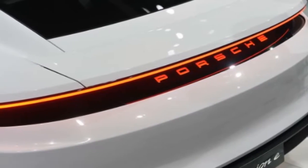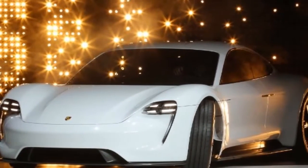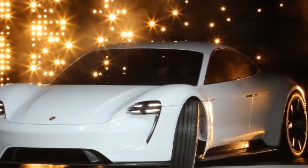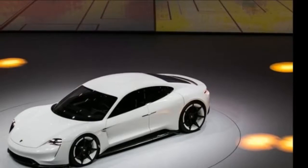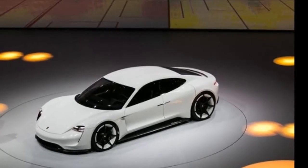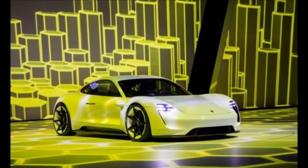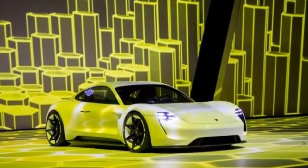With the Mission E expected to start at $85,000, a GTS version would likely put the bottom line at well over $100,000. However, if Porsche offers a stopgap between the base model Mission E and the GTS model, such as an S iteration at $100,000, a price tag of $120,000 for the GTS would make a lot of sense.